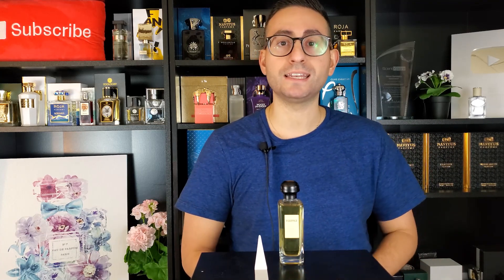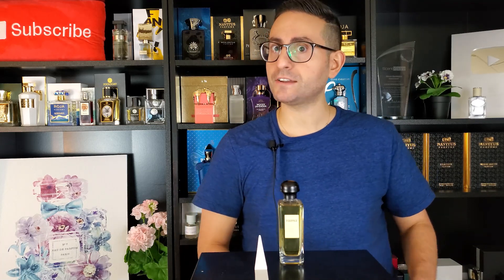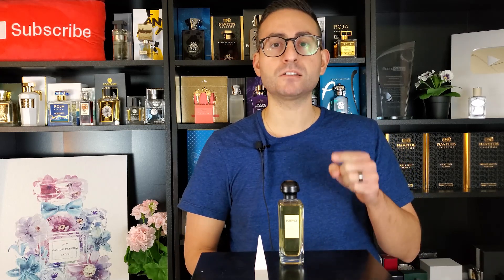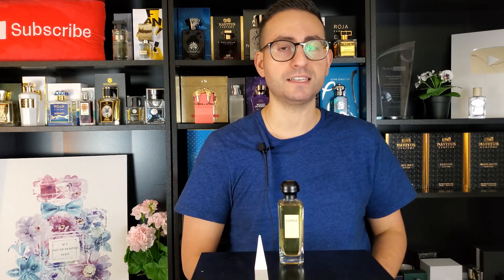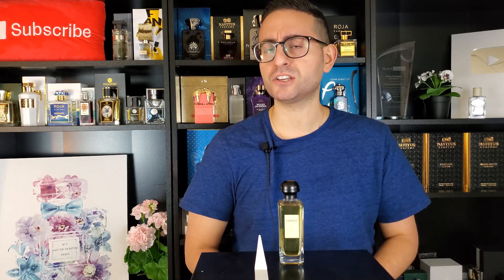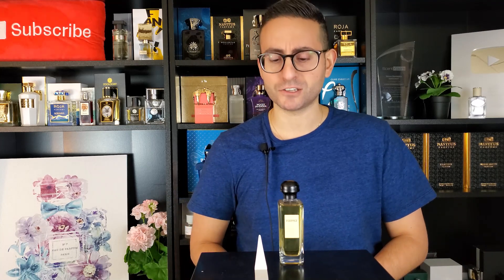This one came out in 1970, so it's been around for 50 years now — kind of hard to believe. I will go as far as saying this is the best men's fragrance release of the year 1970. The only other one that could possibly give this a little competition is Royal Copenhagen, but I think there's no competition if I'm being honest.